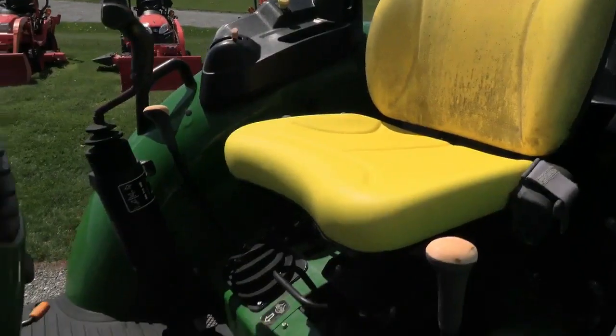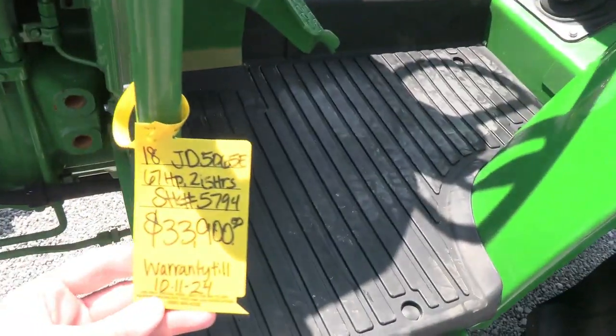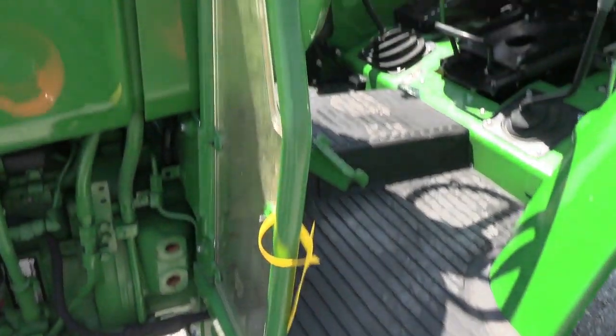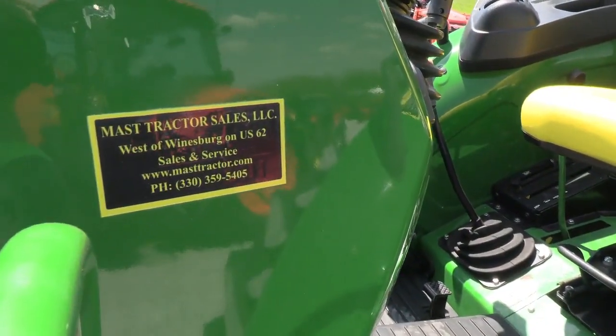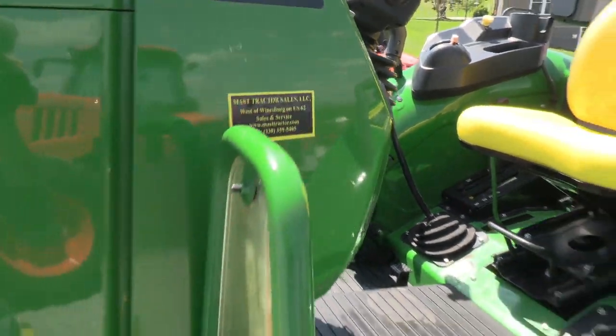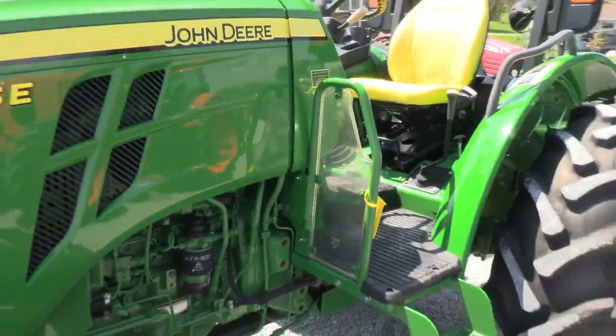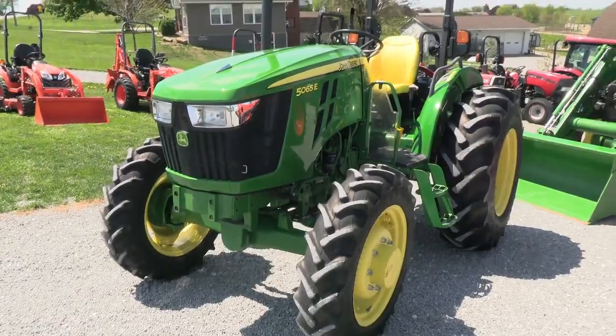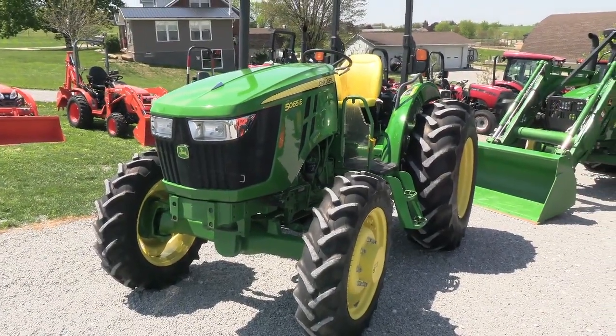We do take trades, and we also offer financing for qualified customers. We can also arrange delivery within the US. We have approximately 150 used tractors on our yard. If you have any questions regarding this tractor or any of our other used machines, please contact us at Mast Tractor.